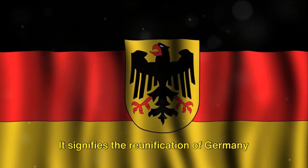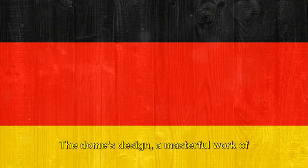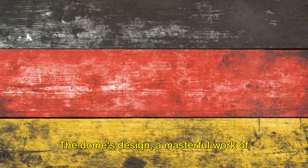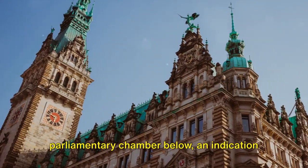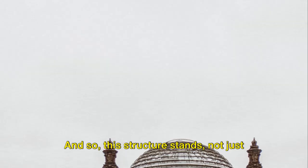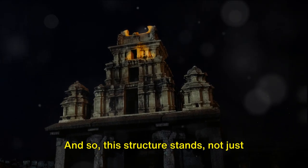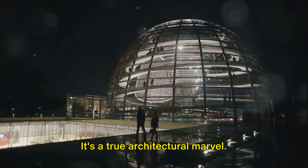This dome is more than just a visual spectacle — it is a symbol. It signifies the reunification of Germany after the fall of the Berlin Wall. The dome's design, a masterful work of renowned architect Sir Norman Foster, allows natural light to flood the parliamentary chamber below, an indication of the government's transparency. And so this structure stands not just as a monument to the past, but as a beacon for the future. It's a true architectural marvel.